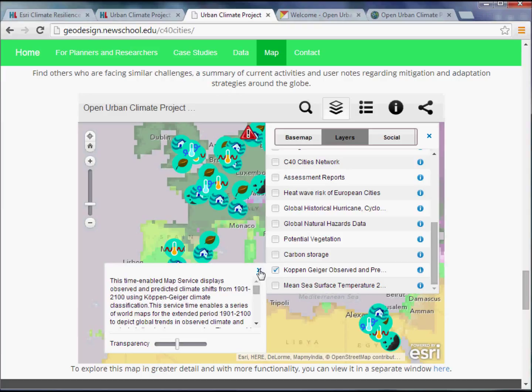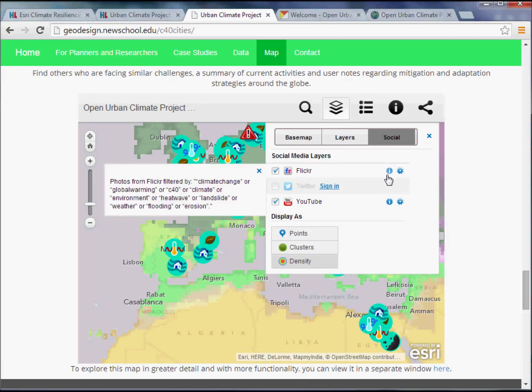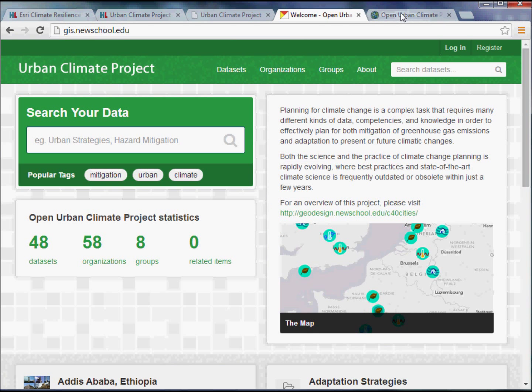The other aspect we really enjoyed was the social component. Within the ArcGIS Online platform, there's a social media template that allows us to tie into data sources like Flickr, Twitter, and YouTube. We pre-populated them with keywords — looking for photos from Flickr with keywords like 'climate change,' 'global warming,' 'C40' (a reference to the C40 cities), 'climate,' or 'environment.' By doing that, we're really starting to harvest information that might be available. Let me pull up the broader map to show an example.